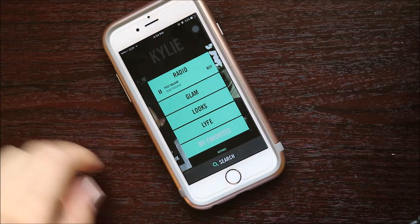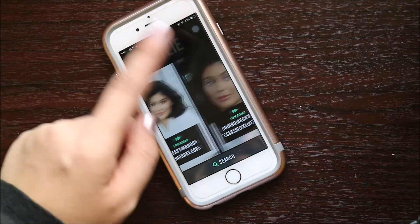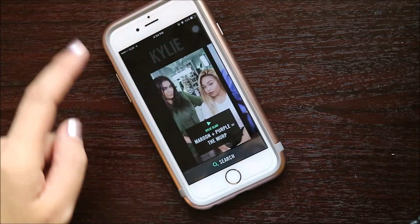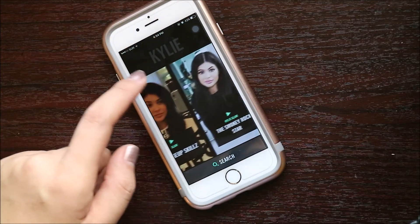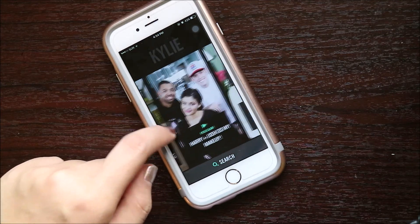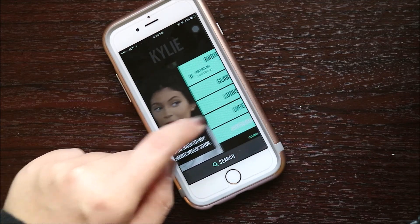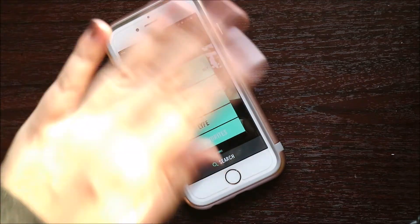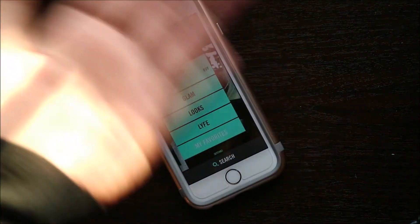I would recommend this if you are a fan of her. And in general, if you don't like the Kardashians, don't subscribe to or download this app. I think it's time to end this video — bye guys and see you on the next video.